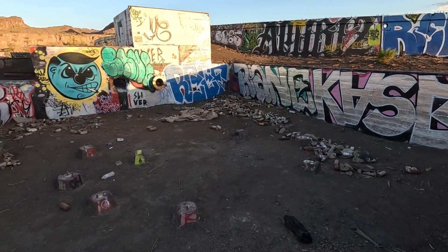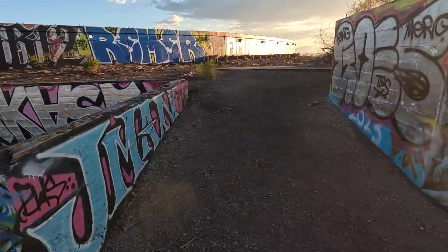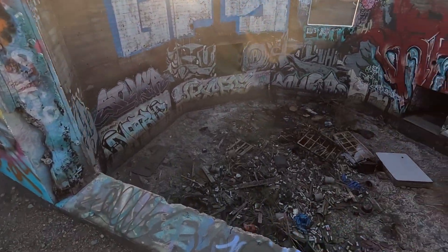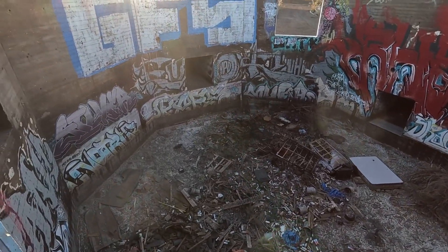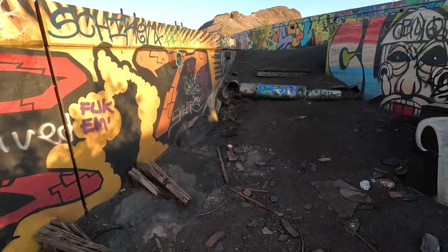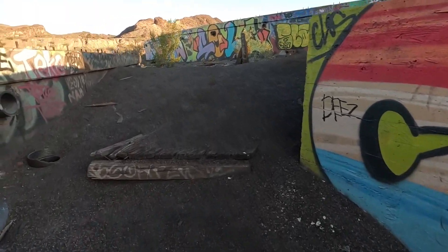There are just tons of spray paint cans everywhere. I was thinking to myself walking around here that this is a really good spot if you want to do some graffiti art. And sure enough, I heard some music and there's somebody over there that's cleared up a wall and is working on something.